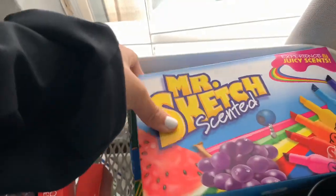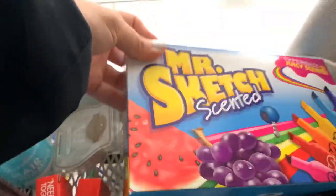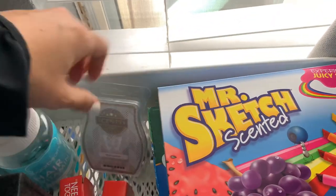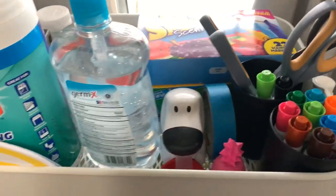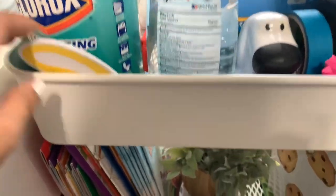I have my Mr. Sketch scented markers, these Crayolas, little Scentsy stuff, my vitamins, tape, scissors, markers, and these are the little trophies.